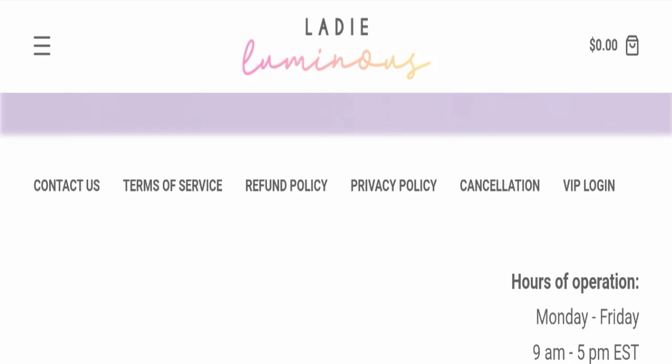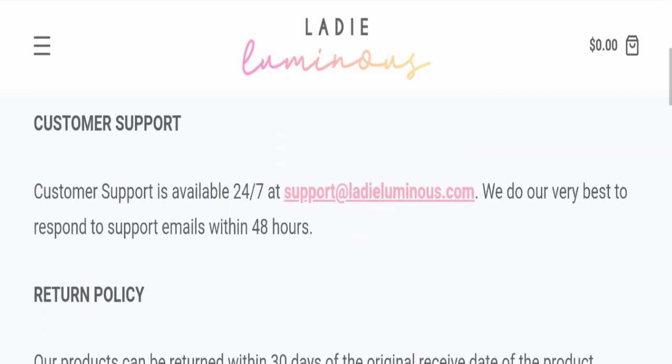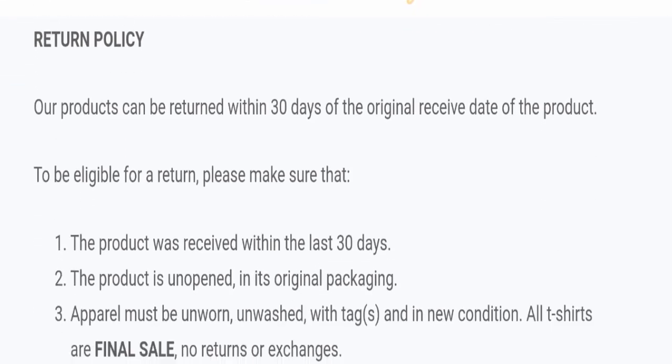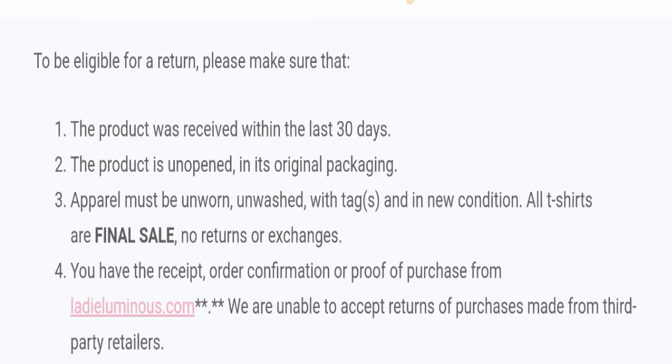Next, we will check the return and refund policy. You have a total of 30 days to apply for a return or refund, and after 30 days you will not be eligible. If you have any experience with return or refund issues with this website, please check our description area for helpful links.